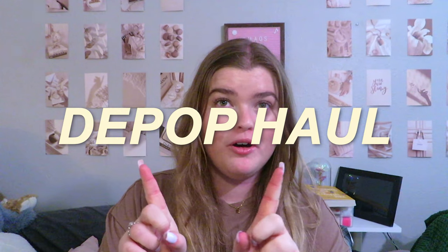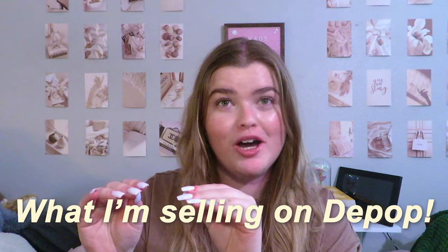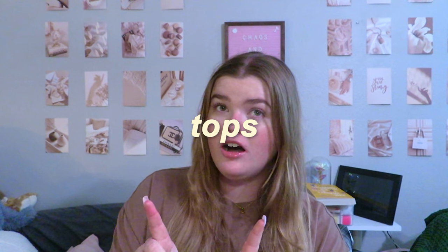Hello everybody, welcome or welcome back to my YouTube channel. Today we are doing an extra fun video — a Depop haul, but it's not what I bought from Depop, it's what I'm selling on Depop. This is kind of like a video catalog of everything I'm selling right now. If you watch until the end, you can find out how to get 10% off any clothing item I mention.